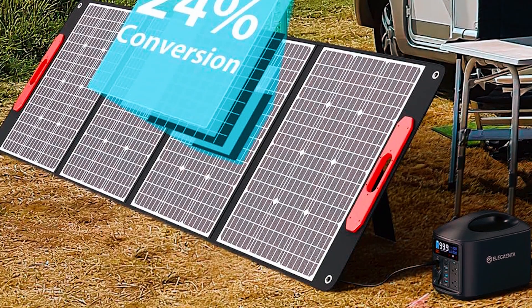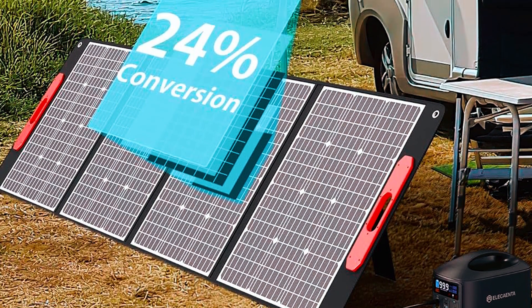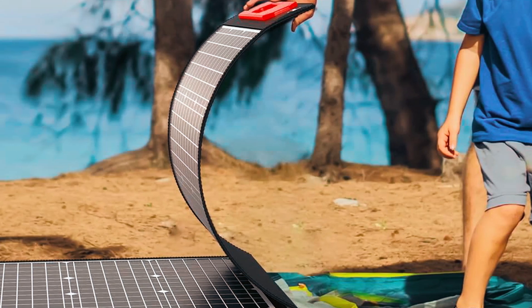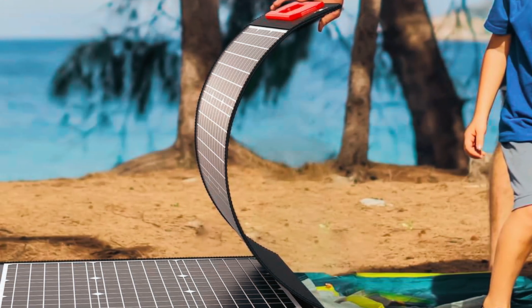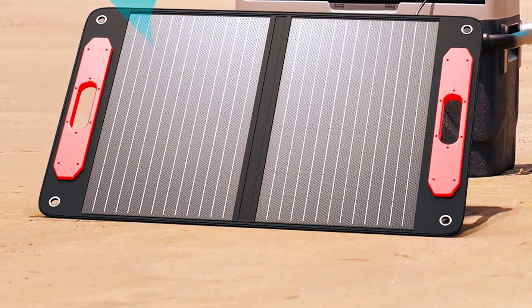Boasting compatibility with power stations, its XT60 output port and cables cater to diverse charging needs. This solar panel is a lightweight, versatile solution for powering outdoor adventures, ensuring efficient solar charging wherever your exploration takes you.